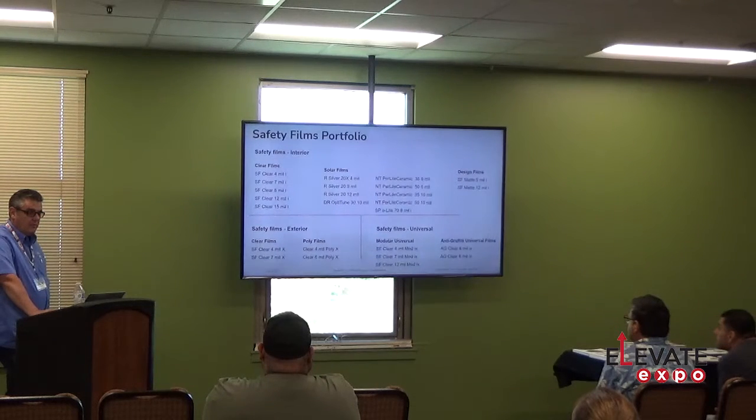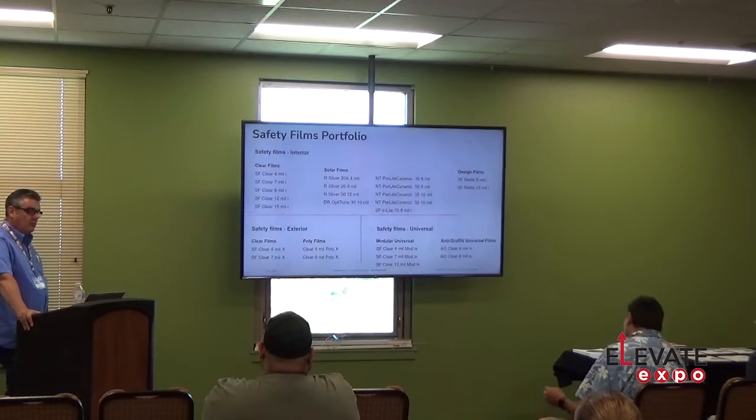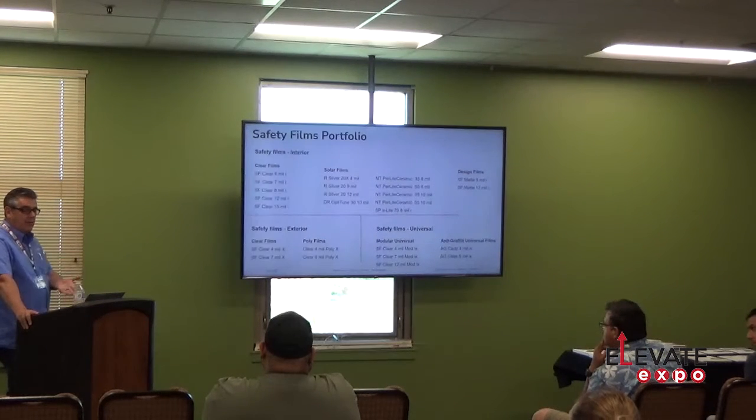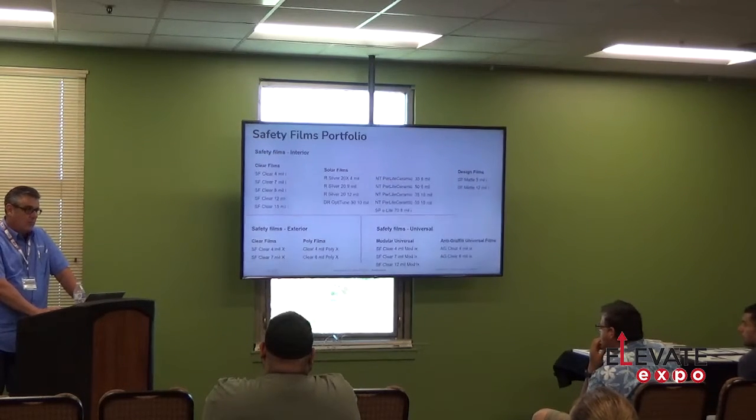For safety films, we generally use 8-mil or 12-mil clear. We have a 12-mil clear called a modular film. The modular films are nice because you can put a second layer of any of our solar films on them to make a custom application for your customer. Most manufacturers only have two versions of solar security films, but with our modular system you can have our entire product line available. Other manufacturers mostly make them in 8-mil only, whereas you can have a 12-mil modular film — giving you solar film and security in an option no one else offers.